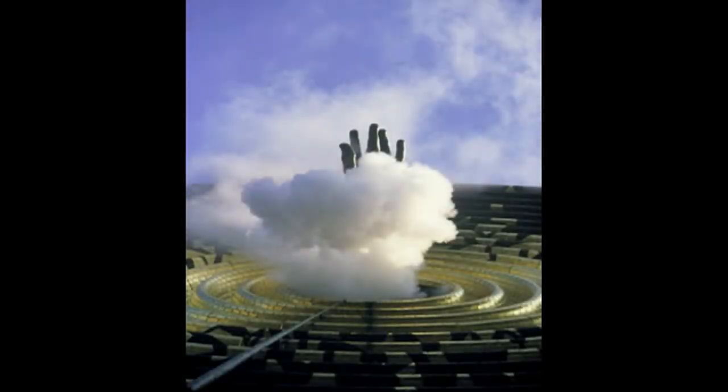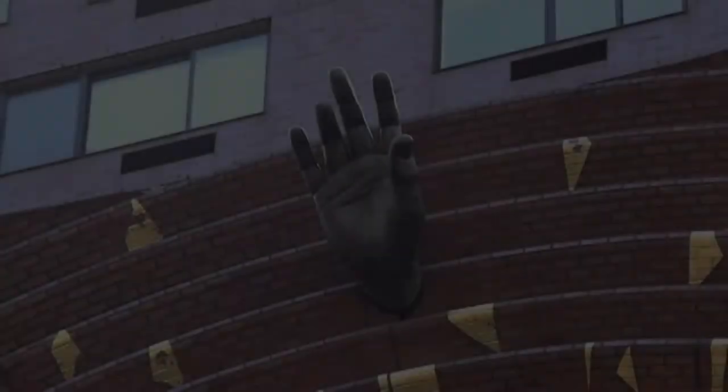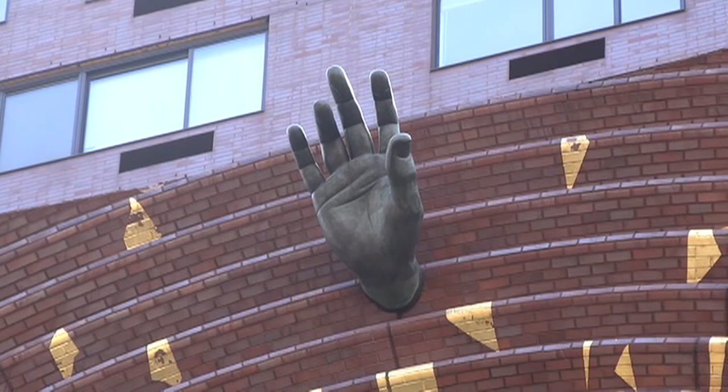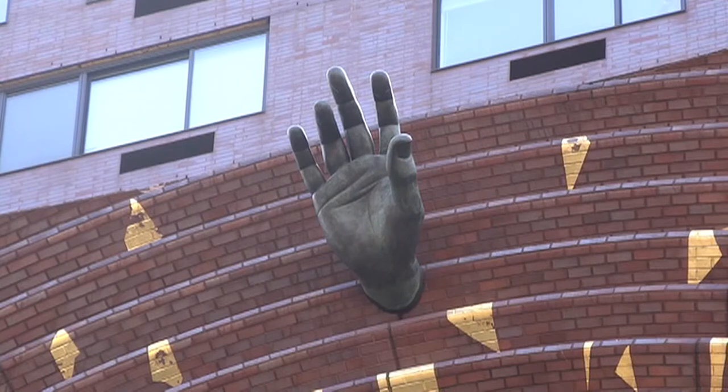The white steam that emanates from the aperture is symbolic of the ephemeral nature of all that is in existence. Over the aperture, there is a large hand modeled in bronze, fashioned after that of the sculpture of George Washington in Union Square Park across the street. This is a powerful reference that renders tribute to the father of the American experience.